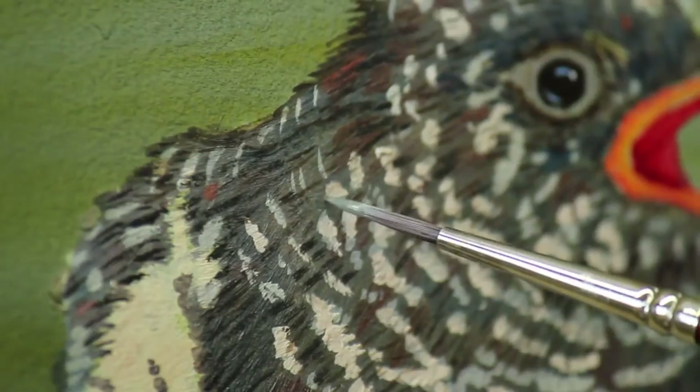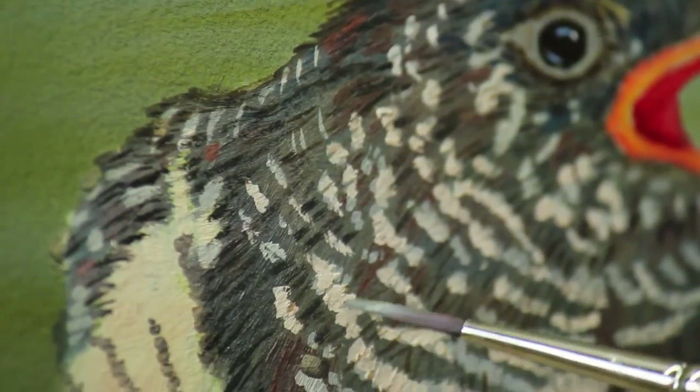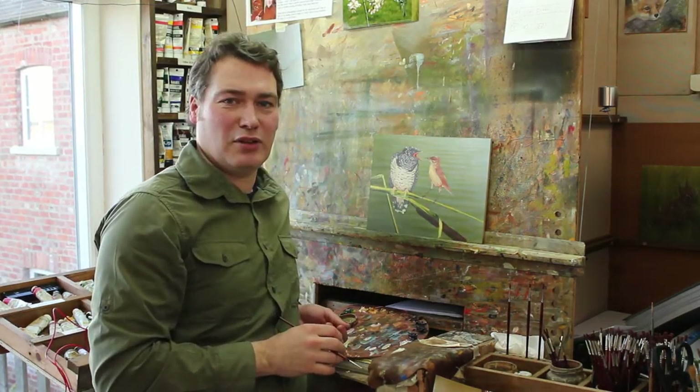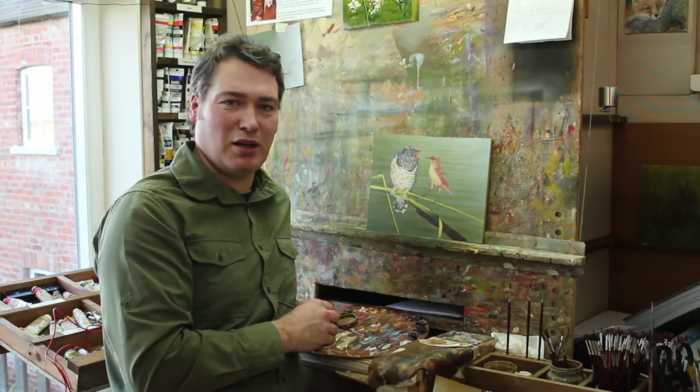Great patience is needed to put in the fine detail that Robert has become renowned for. I'm absolutely passionate about wildlife and trying to capture the secret moments, like this cuckoo being raised by a reed warbler.